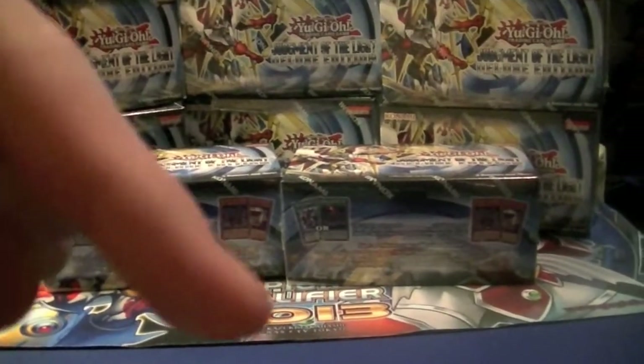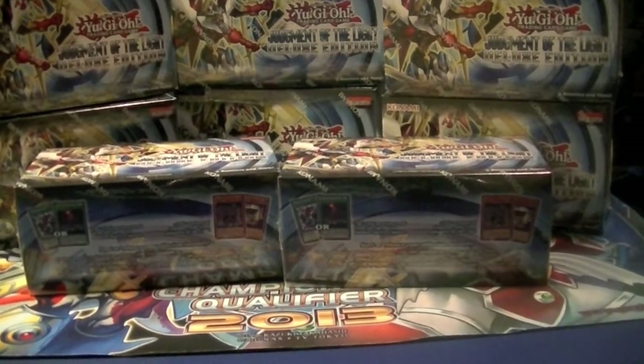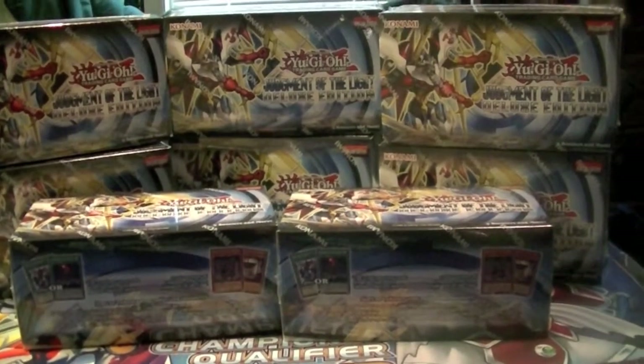Don't forget, the like and subscribe buttons are down below, so are the links to the Facebook page. Don't forget to check those out. Comment down below and tell me how y'all think I did with this case.